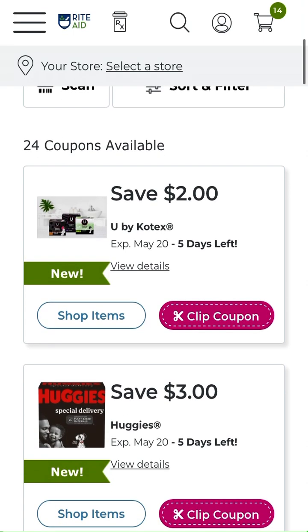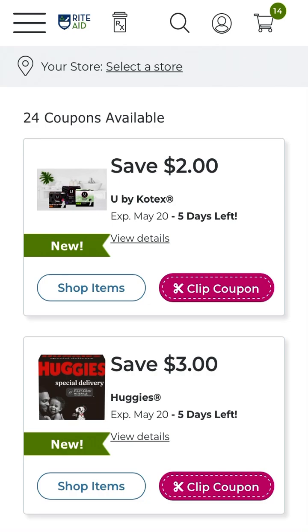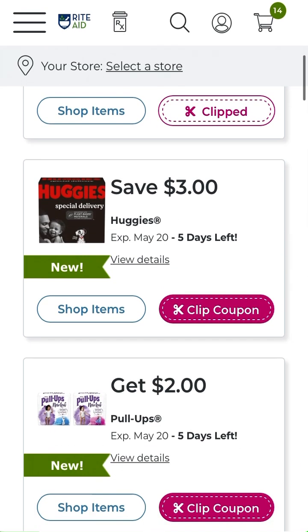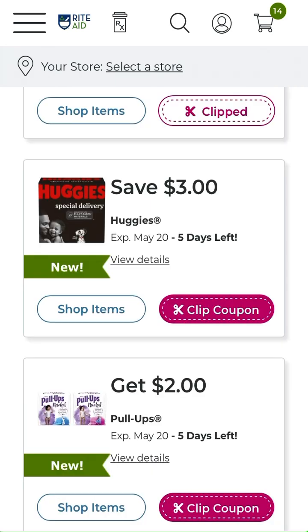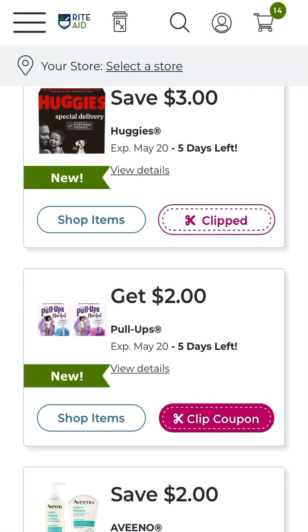First of all, save two dollars off Kotex products — this is off one, which is great. Check for ibotta offers and also bonus cash savings opportunities. There are 24 coupons in total so I'll discuss them all. We do have save three dollars off a package of Huggies Special Delivery diapers — that's only good until Saturday. Check your monthly mailers to see if you got any coupon savings for Huggies.